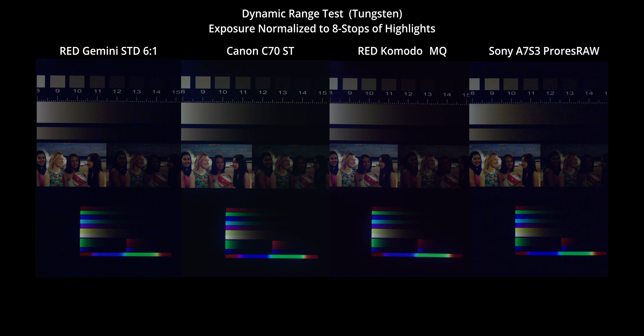That brings us to the next test, which is a chart balanced for tungsten — actually, it's more like 2700 Kelvin. Here's where things get pretty interesting. You really start to see the Gemini's noisy blue channel. As the blue channel gets more starved, it has to be boosted at this white balance. Komodo seems to actually overtake Gemini here.